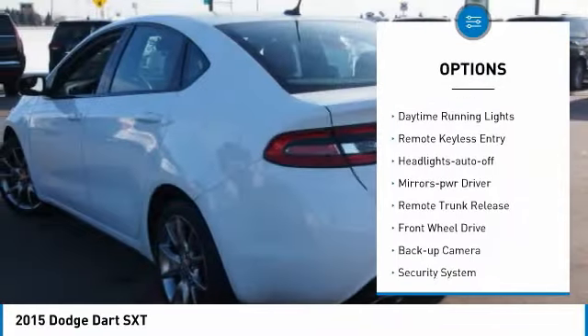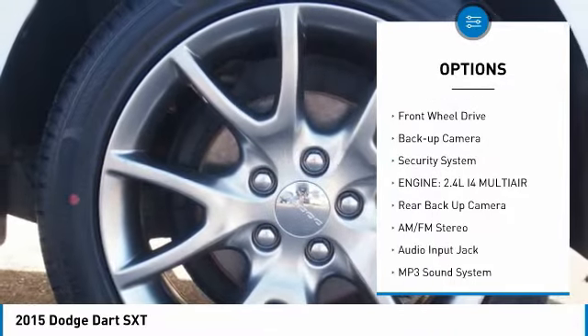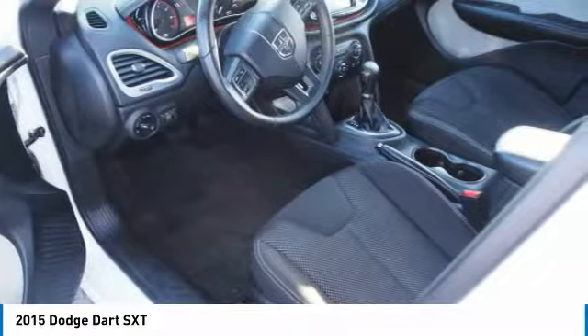Aluminum wheels, traction control, daytime running lights, remote keyless entry, headlights auto off, mirror memory, remote trunk release, FWD, backup camera, security system.